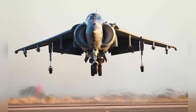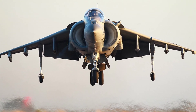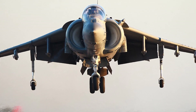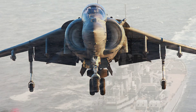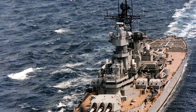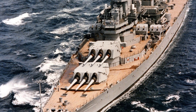Two ski-jump runways would be laid out, but they would be too short for fixed-wing aircraft to take off and land. However, they would meet the short takeoff requirements of the AV-8B. Below the deck, hangars, ammunition storage, fuel tanks, and other equipment would be installed.